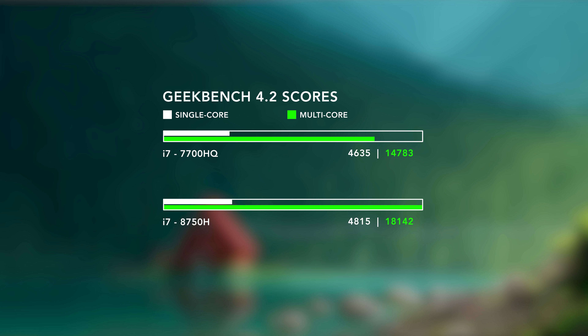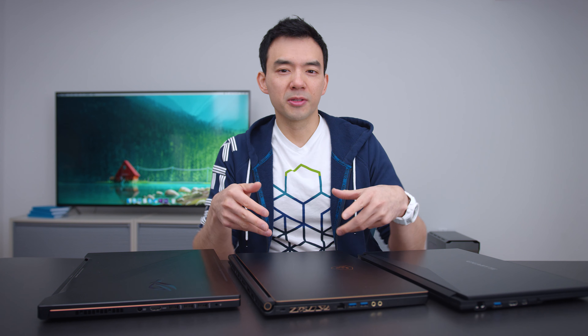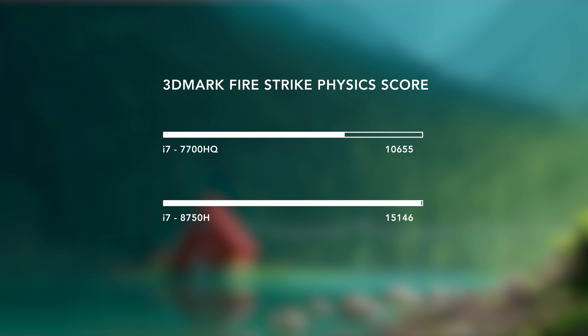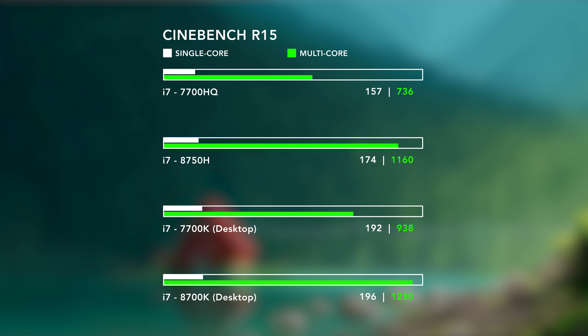Geekbench isn't a great benchmark by any means, but because it's easy to download and run, you can use it to see how your system compares. The next benchmark is from 3DMark — their Firestrike physics score — and we're looking at a pretty sizable bump up from the previous generation. Then I ran Cinebench, which is a better benchmark, and you can see a pretty big increase in performance compared to the 7700HQ.